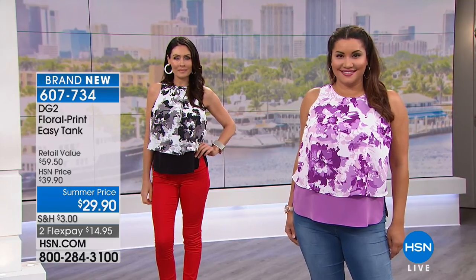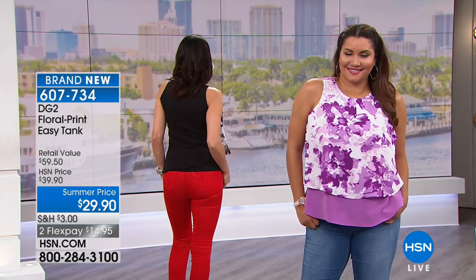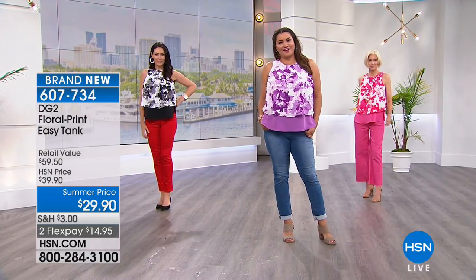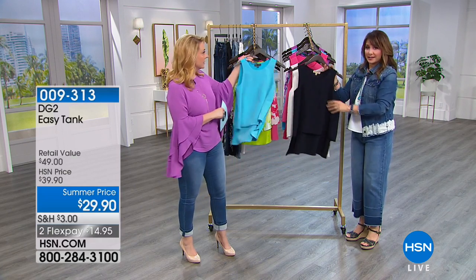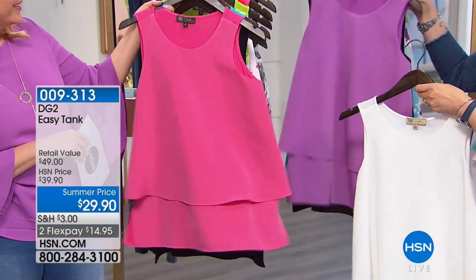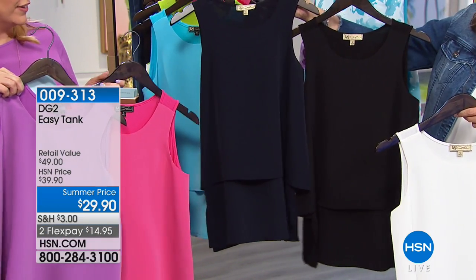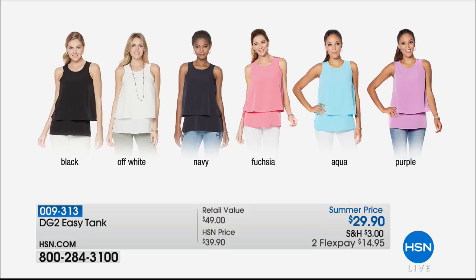I want to mention all the solids. I own the white in the solid and wear it as the ultimate layering piece — you can't go wrong. Here's the aqua, here's the black, here's the ivory white, the fuchsia, the purple, and the navy — which is a very dark navy. We have all the solids. Just back in stock, guys — we sold out of all of them.